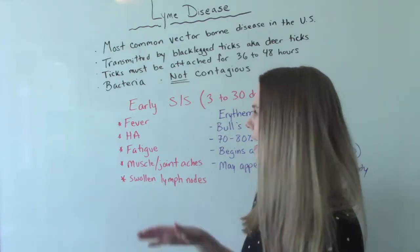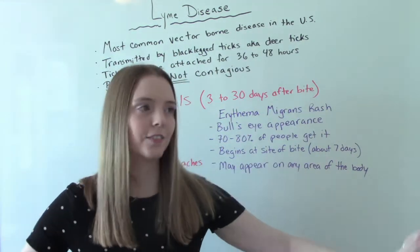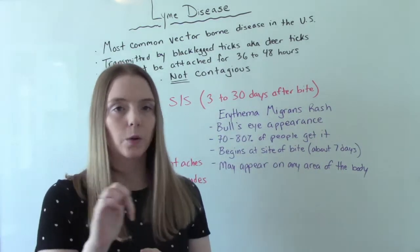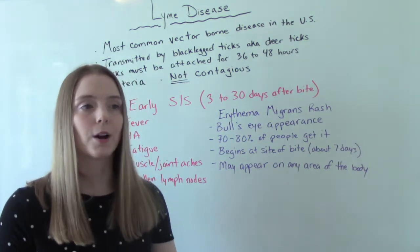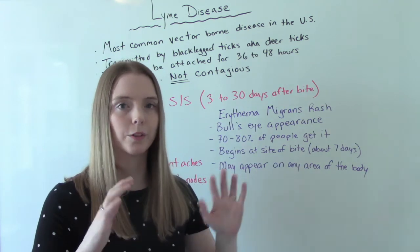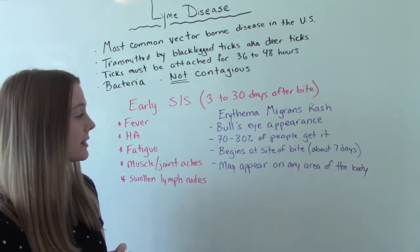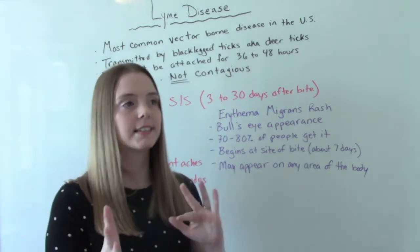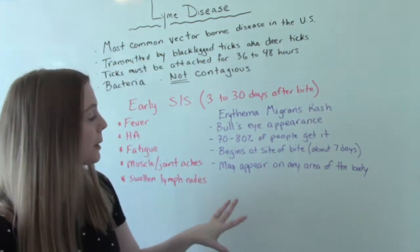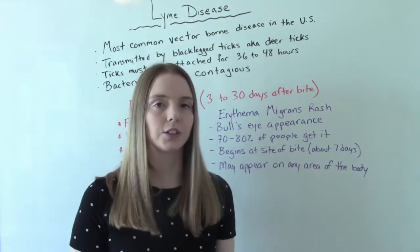But how do we know it's not just the flu? The most common hallmark sign of Lyme disease is this rash. It has a special target or bullseye appearance, and it occurs in approximately 70 to 80 percent of all people who get Lyme disease. It usually begins at the site of the bite, approximately seven days after, but this will vary person to person and may appear on any area of the body. I'll go ahead and insert a picture of what this rash looks like.